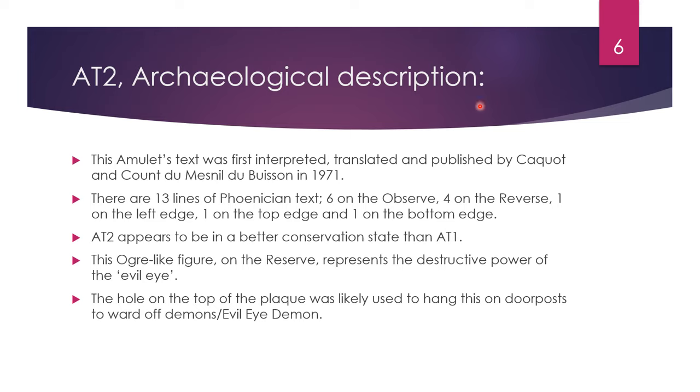AT2 Archaeological Description continued. This amulet text was first interpreted, translated, and published by Caco and Count Dumesnil de Buisson in 1971. There are thirteen lines of Phoenician text: six on the obverse, four on the reverse, one on the left edge, one on the top edge, and one on the bottom edge. AT2 appears to be in a better conservation state than AT1. This ogre-like figure on the reverse represents the destructive power of the evil eye. The hole on the top of the plaque was likely used to hang this on doorposts to ward off demons, in particular the evil eye demon.